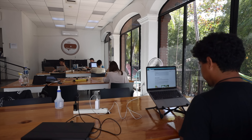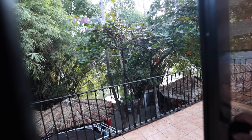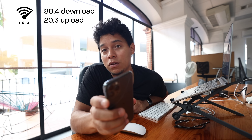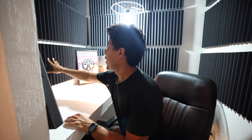Between Zona Romántica and Cinco de Diciembre, there's this co-working space that I came to two years ago. It's great to see it's been the same, even growing with more community. The WiFi is really fast — around 80 megabytes download and around 20 megabytes upload, which is pretty good. They have a room where you can make calls or record podcasts. It's a really cool place — I could see myself working here every single day.